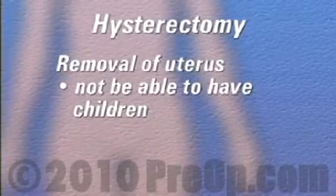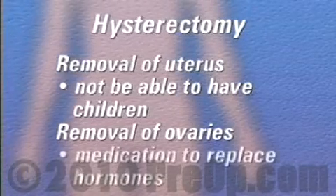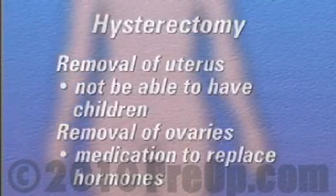After having a hysterectomy, you will not be able to have children. And if your ovaries are removed as part of the procedure, you may even need to take medication to replace hormones that your body once produced on its own. So make sure that you ask your doctor to carefully explain the reasons behind this recommendation.